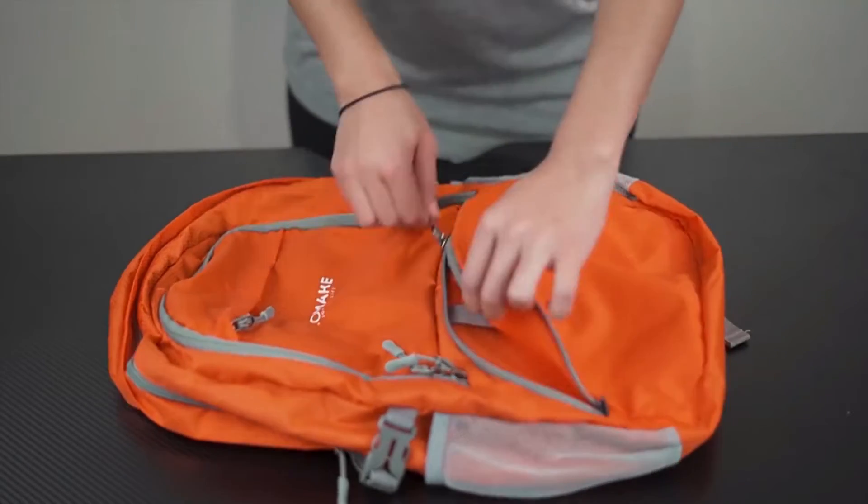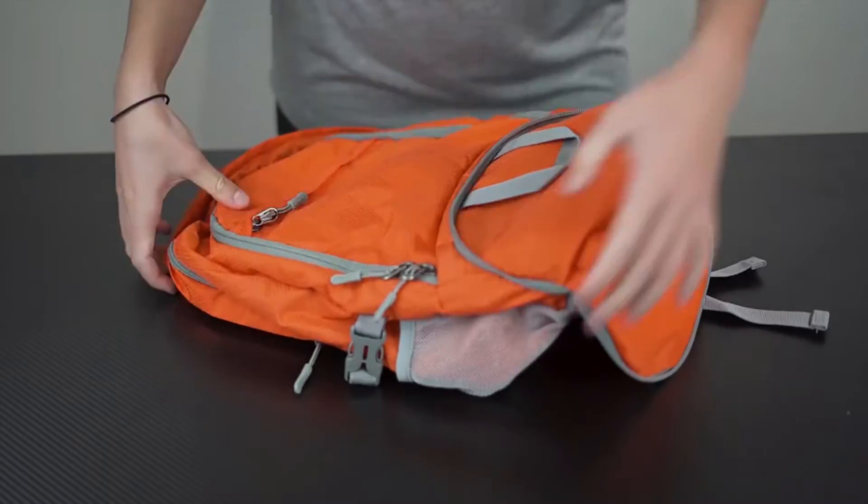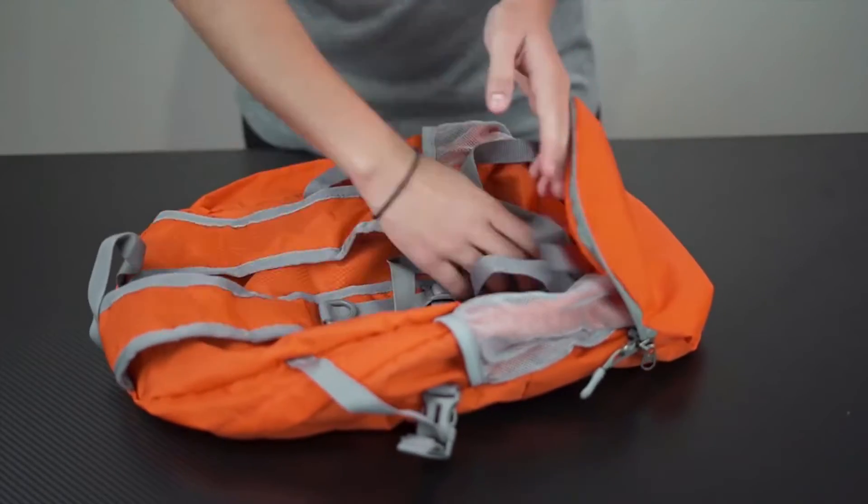This handy backpack with such a suitable capacity can be folded into a small size to make it a great companion for day hiking.